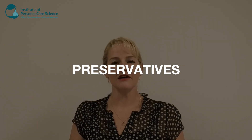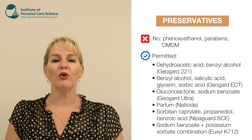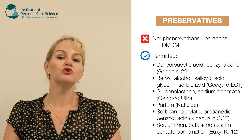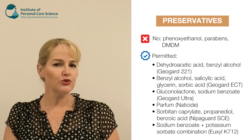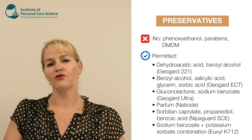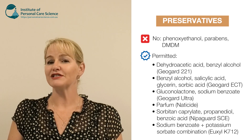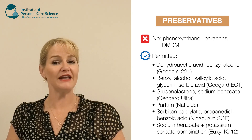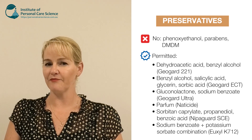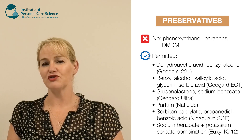When it comes to picking preservatives, this is definitely one of the most controversial choices you'll ever have to make when formulating. A lot of the preservatives that are permitted in organic products aren't actually natural. Many of them are what we call nature identical, meaning they're identical to the way they would occur in nature, but for commercial reasons we can only purchase the synthetic versions. So if you are using any of these nature identical or synthetic preservatives in an organic product, you technically can't claim the product is 100% natural or organic. We do have a growing list of reliable preservatives you can use in organic products.